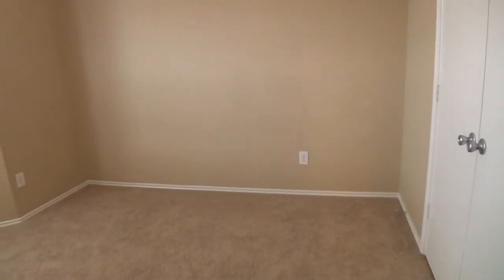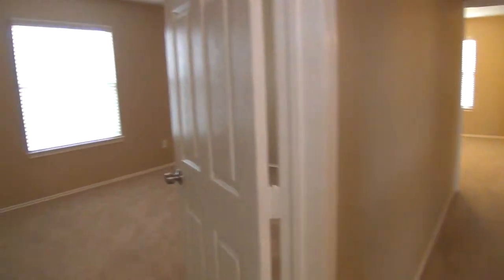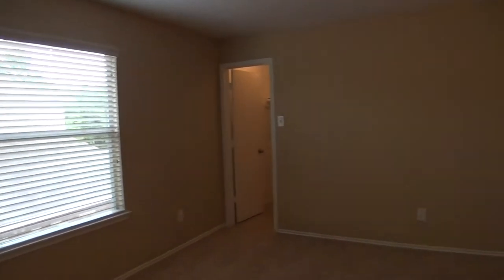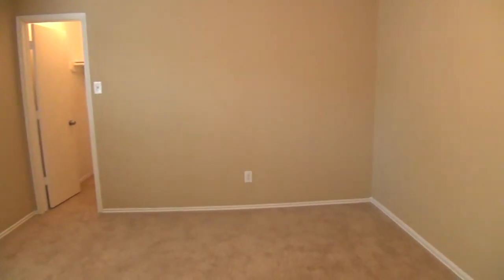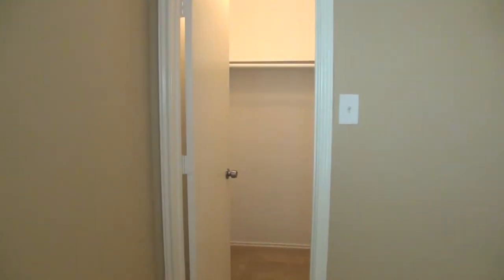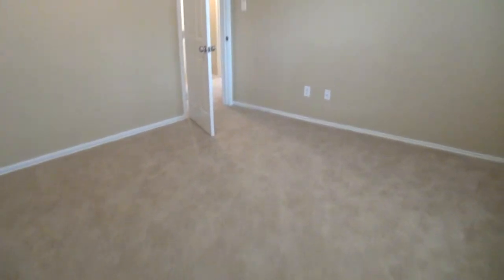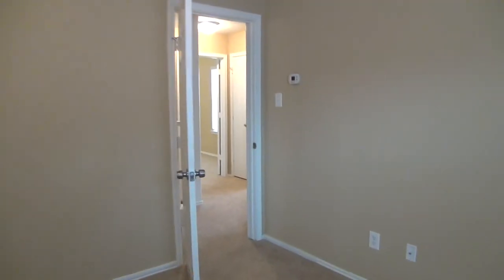Nice closet space and neutral colors throughout. That would be bedroom number two. Bedroom number three is about 14 feet by 13 feet — same size as bedroom number two. Nice walk-in closet here. If you're going to have five bedrooms, you definitely want them all spacious so nobody's going to be cramped, and that's a fantastic use of space.